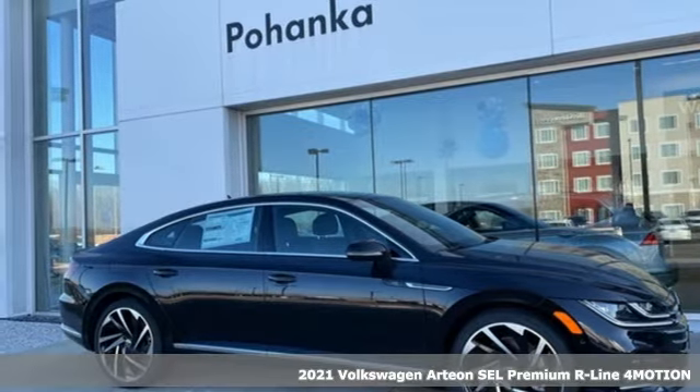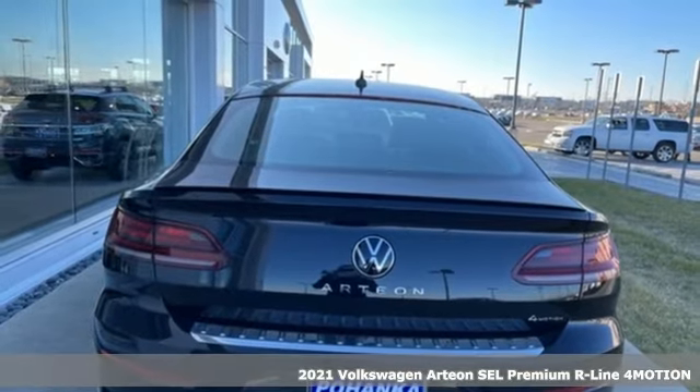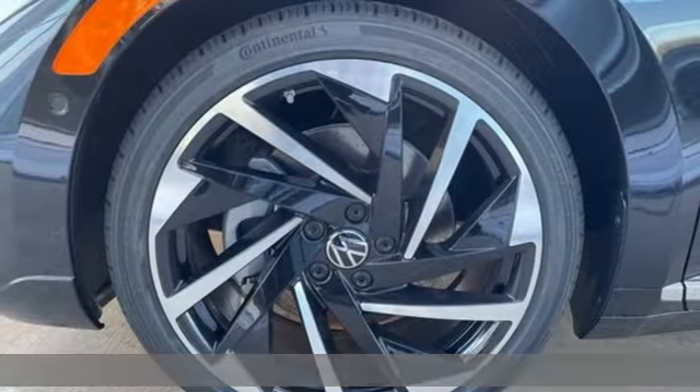Here's a new 2021 Volkswagen Arteon. Volkswagen, where safety and performance come standard. Plus, it offers an exciting list of features.